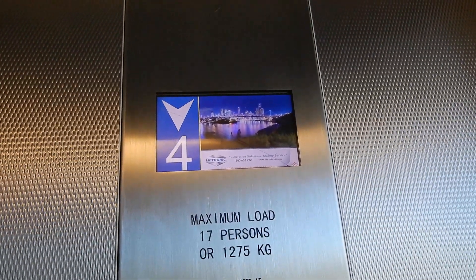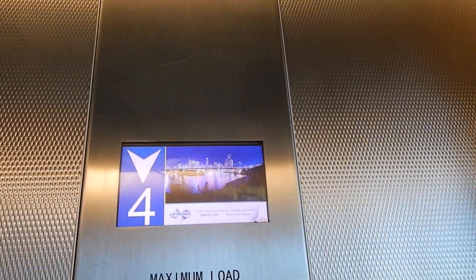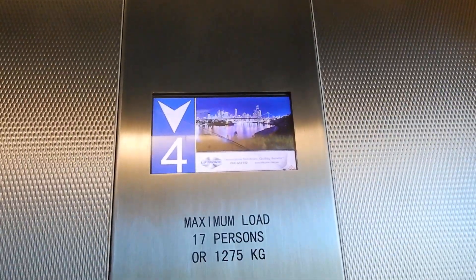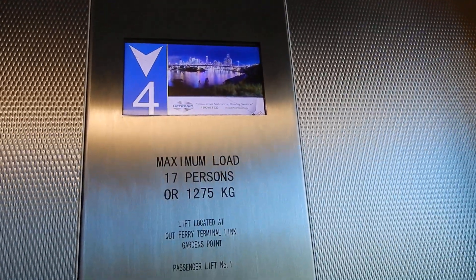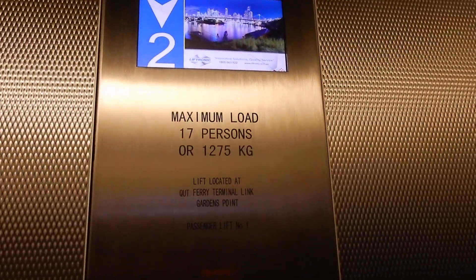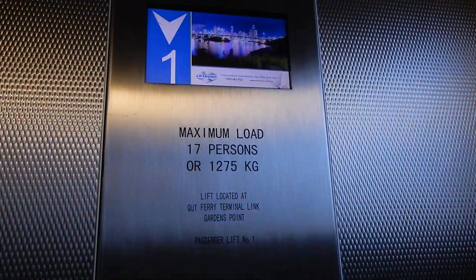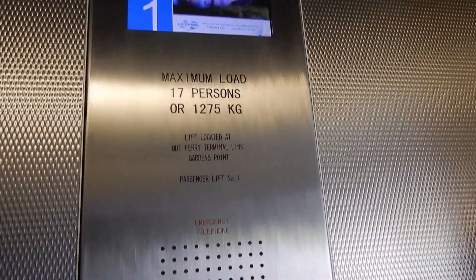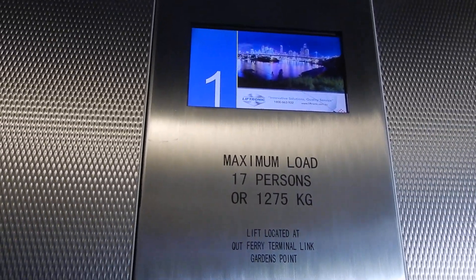This is just outside the Z door. Door is closed. Going down. Level one. Door is opening.